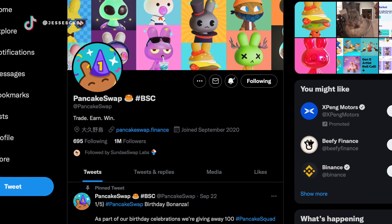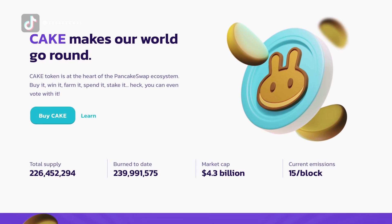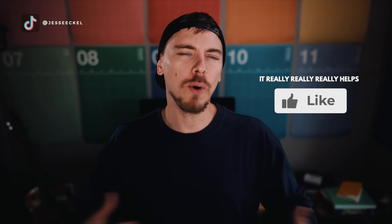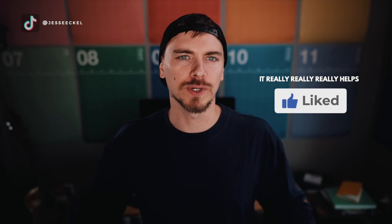I was ready to go kind of all in with a much larger amount and see what kind of results I could get using more money. I wanted to see if you put down a much larger amount on AutoCake, could you make enough to cover what would be most people's full-time jobs passively on AutoCake.